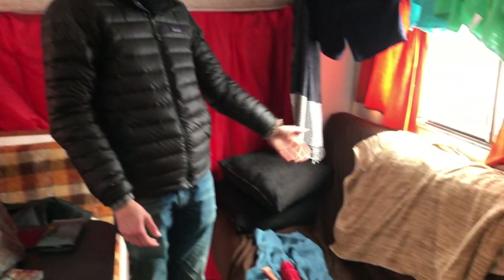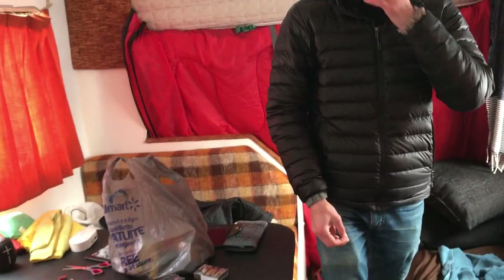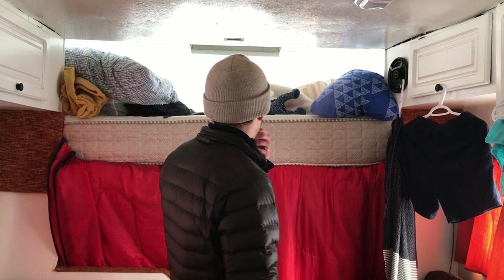This one can also transform into a bed but right now it's the dog's place. So this is kind of a pseudo bed right over here. And then we got another bed for the dog. This is the former bed up top — that's usually where people sleep but we don't use it. It's more like storage for now.